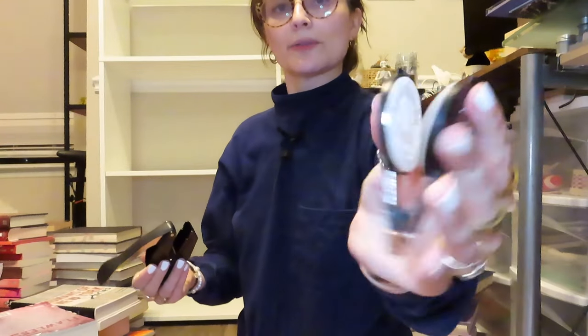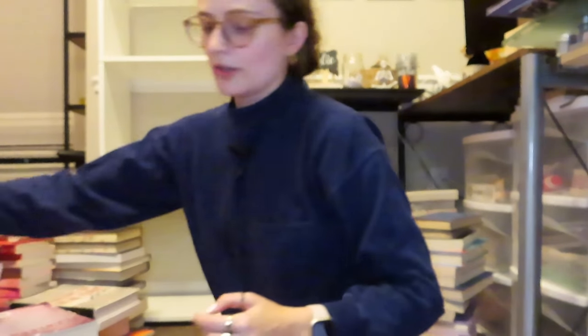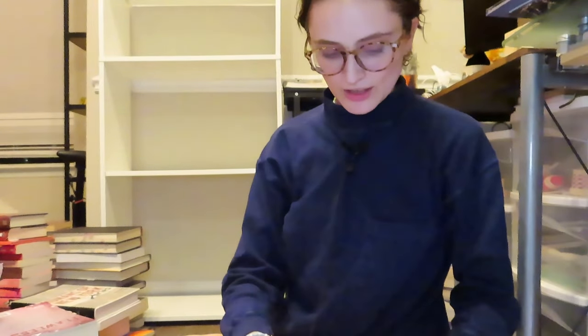Let me show you my embosser. It works like this — it says 'from the library of Kylie Clawson' and has books with flowers on it. You put the page in right-side up and press until it clicks. I was doing it on nonfiction books I don't care about the other day, and I think I just need to work on my form.